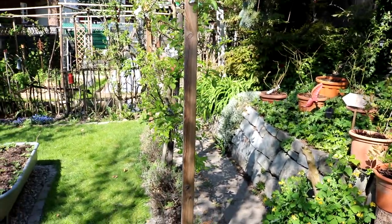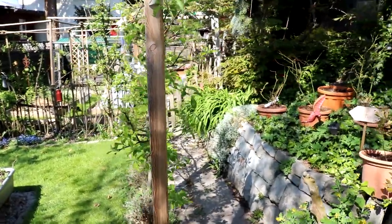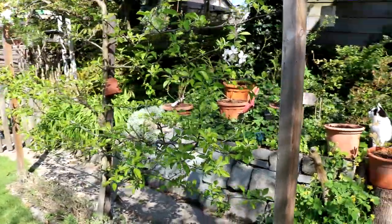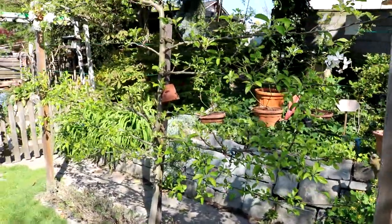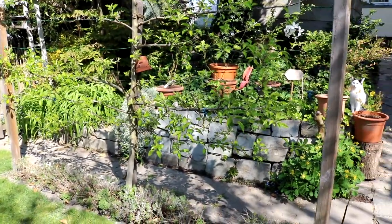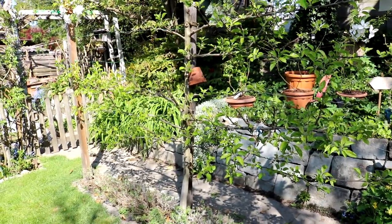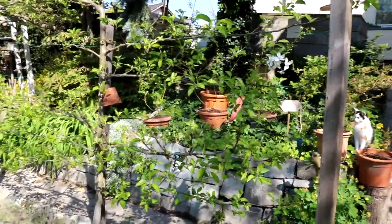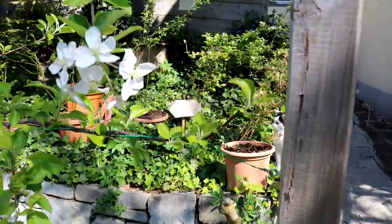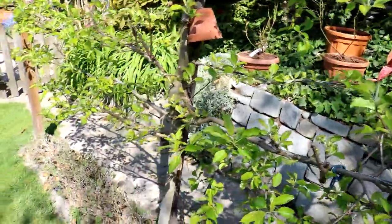Hier neben dem Heidelbeerbeet entlang des Weges, der zu meinem Küchengarten führt, habe ich einen Spalierapfelbaum der Sorte Golden Delicious, den meine Kinder so gern essen. Der hat jetzt nicht gerade die üppigste Blütenpracht dieses Jahr – hier oben hat er ein paar. Ich glaube, da muss ich mich nochmal schlau machen, vielleicht habe ich ihn falsch geschnitten.